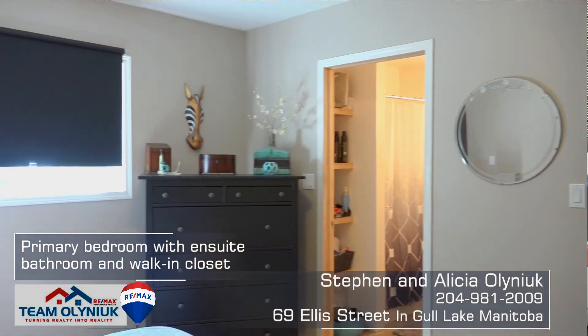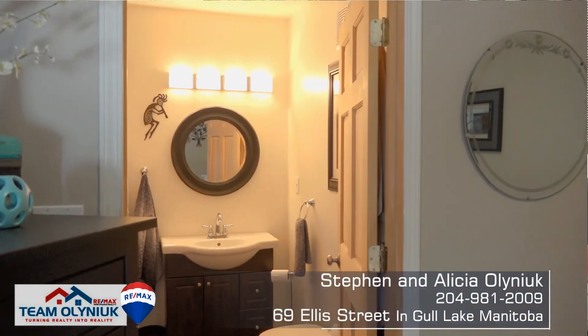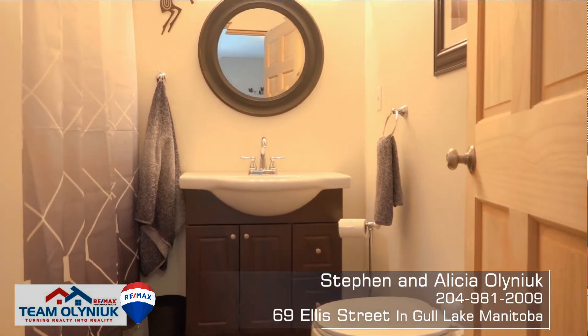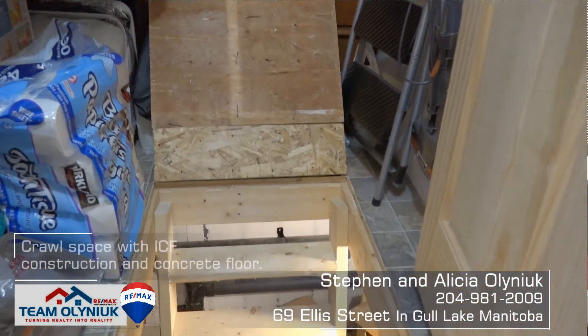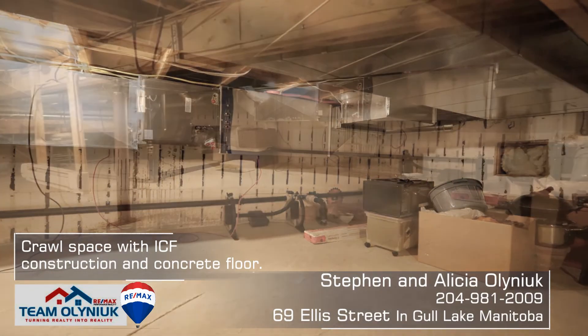And when you get outside, you can tell the pride of ownership in the way they put this place together. The hardy board siding on the outside, a tin roof so you're maintenance-free, vinyl windows — all of that. Just a great place to come and relax.